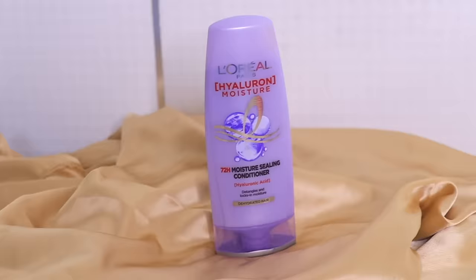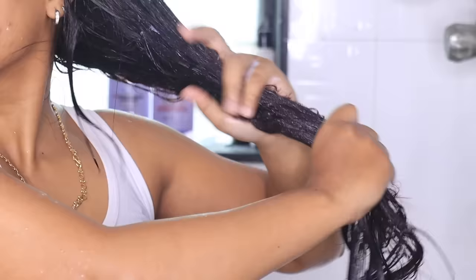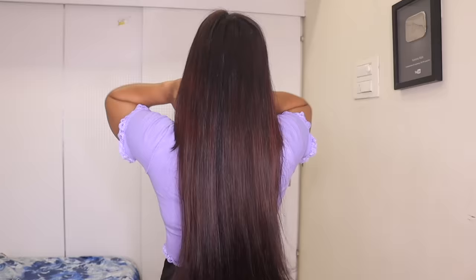After washing my hair, I'll condition my hair with this conditioner. This conditioner helps to detangle the hair, lock in moisture, and make your hair soft and shiny while avoiding any hair breakage. Take some amount on your palm, apply it on your hair length, and then rinse thoroughly. You will be left with the most amazing, hydrated, healthy, nourished hair — it will make your hair super manageable, super soft and smooth, as you guys can see.